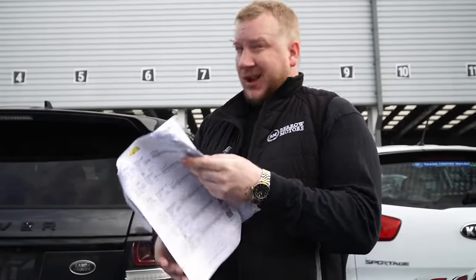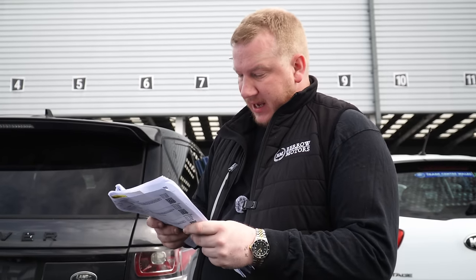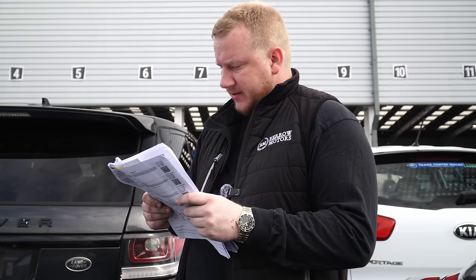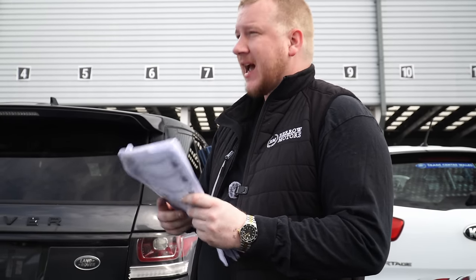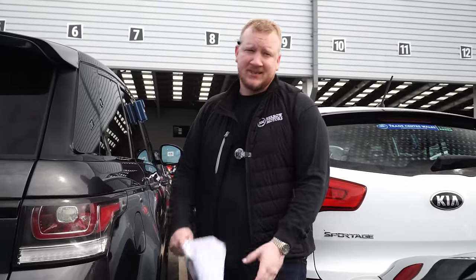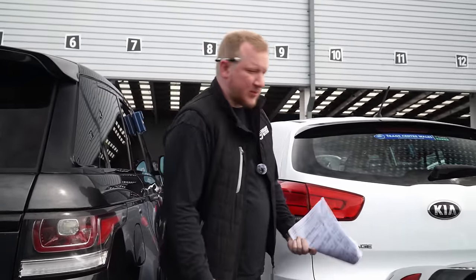Going by that, and the fact that it's later in the day, this could go for around 8.8, which will be about CAP average. Might be worth it. We're going to keep an eye on it and see what happens. But there's being willing to take a risk, and there's just being a complete idiot — and I do both.